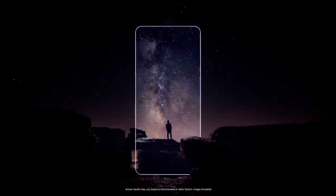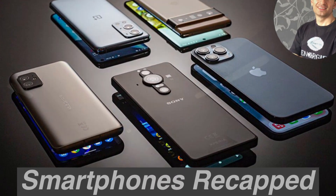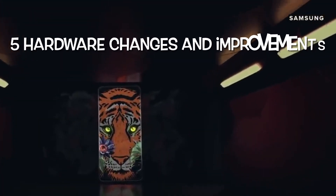Happy Galaxy Day to everybody! Are you hyped for tonight's Samsung event? Hey guys, this is Arnie from Smartphones Recapped. 5 Galaxy S22 Ultra Hardware Changes and Improvements we're gonna see at tonight's Samsung Unpacked event. Let's go!